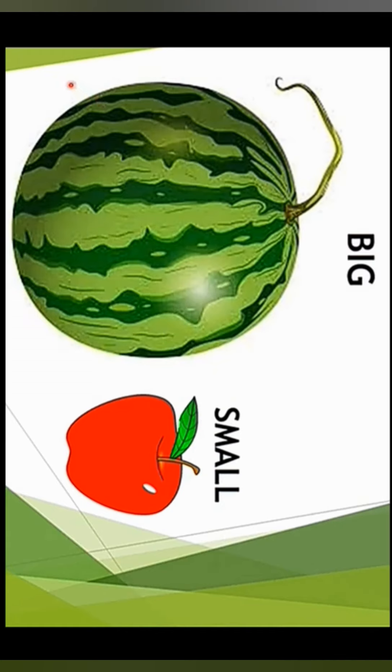In the first picture we have two foods: one is a watermelon and the other one is an apple. Which is the big one and which is the small one? Watermelon is big and apple is small.